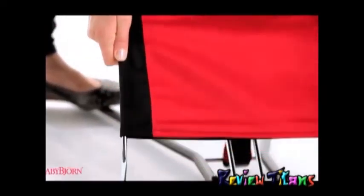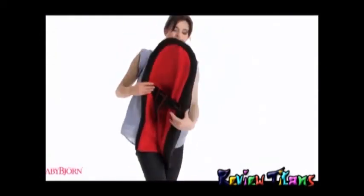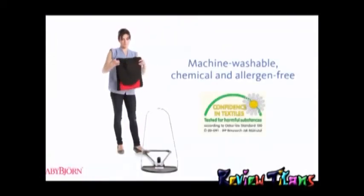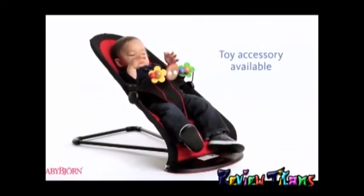Our reversible, easy-to-remove fabric is machine washable, making cleanup easy. Like all BabyBjorn textile products, the fabric is guaranteed free from harmful chemicals and allergens, and our wooden toy accessory helps stimulate your child's desire to play.